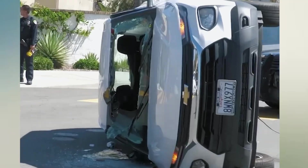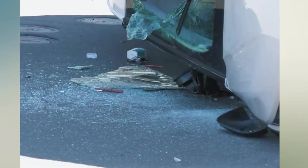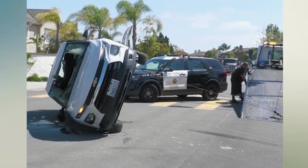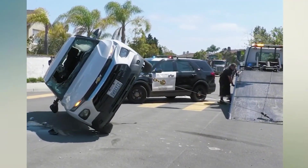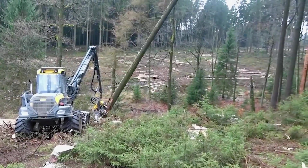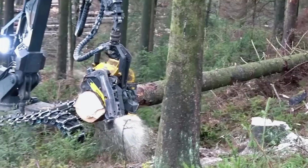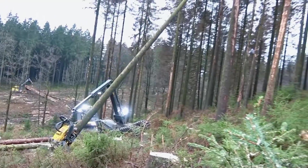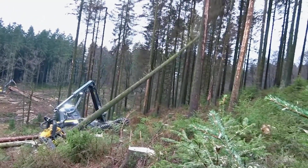With the sound of a powerful engine roaring, the giant wood picking machine began to work. The mechanical arm stretches out and zigzags, easily uprooting large trees from the ground. In just a blink of an eye, the wooden trunks were neatly arranged into bundles, ready for transportation.